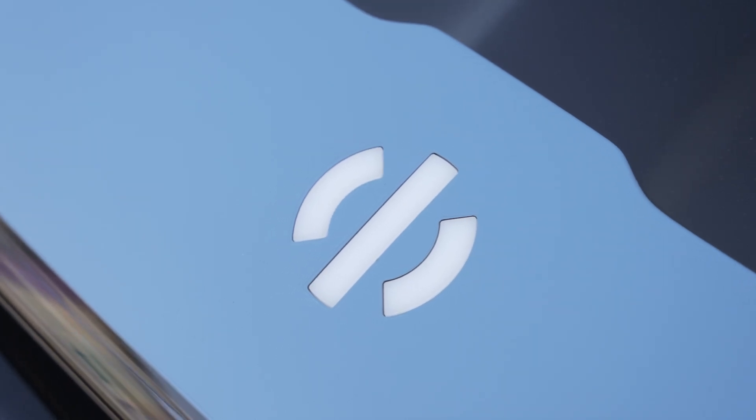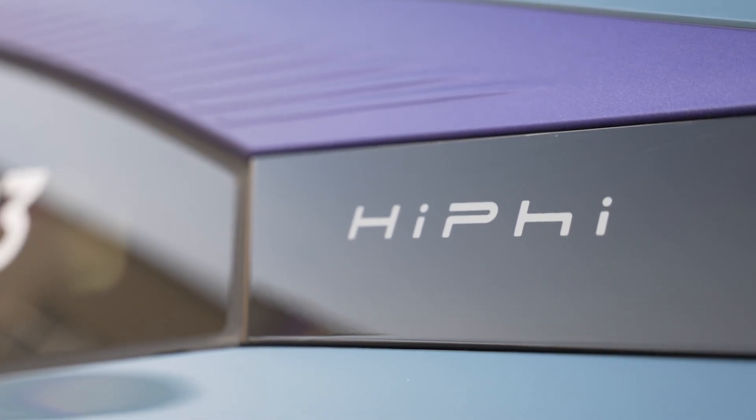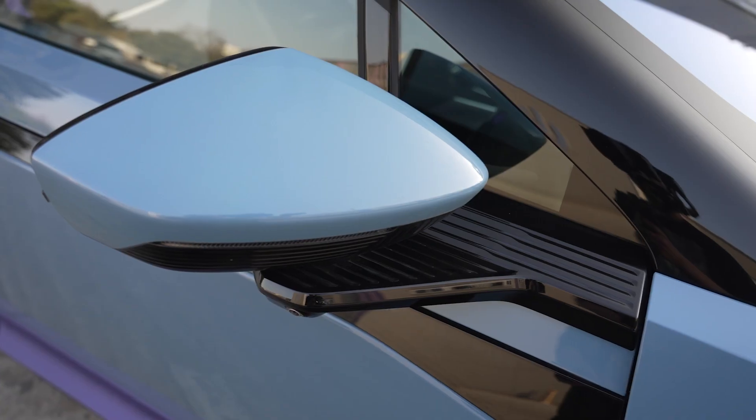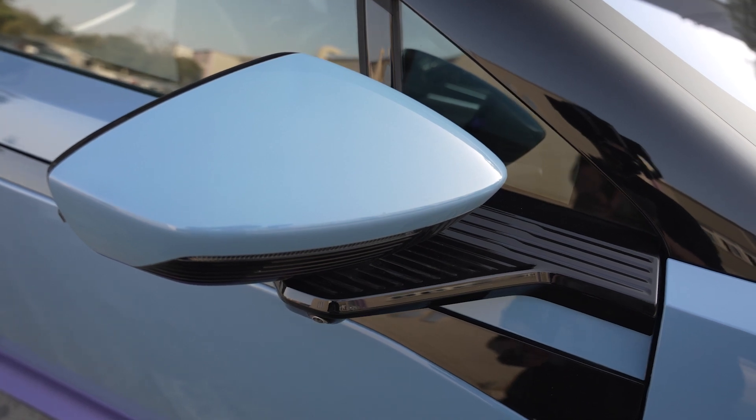Yes, it's called HiFi. It's a luxury Chinese EV brand positioned even higher than Nio. Its average selling price is about 80 to 90 thousand dollars, and this HiFi Z is its second production model.